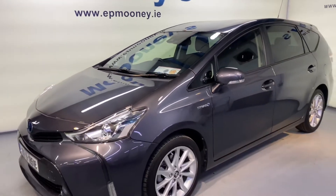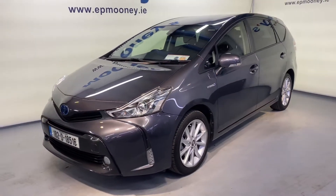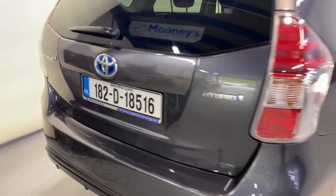Welcome to Mooney's Garage here on the Long Mile Road. Today we have this showroom condition 182 Toyota Prius Hybrid available for sale.